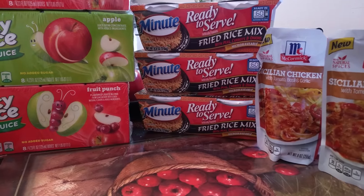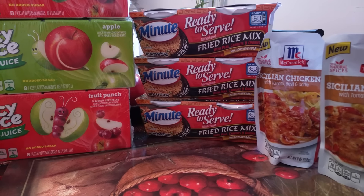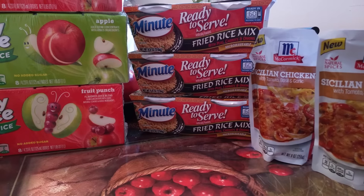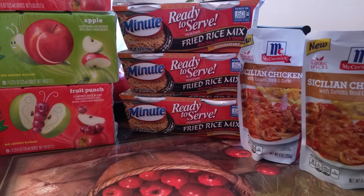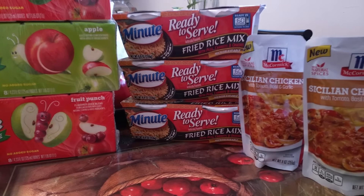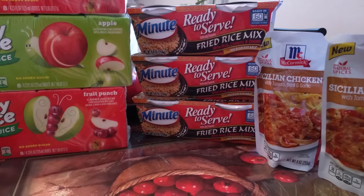The Minute Rice — this week at Target the cartwheel for these is 30% off, and I also had a $0.50 coupon. The regular price for each Minute Rice was $1.84. Take off the 30% cartwheel, made them $1.28. And then the $0.50 off coupon made it $0.78 for each Minute Rice.